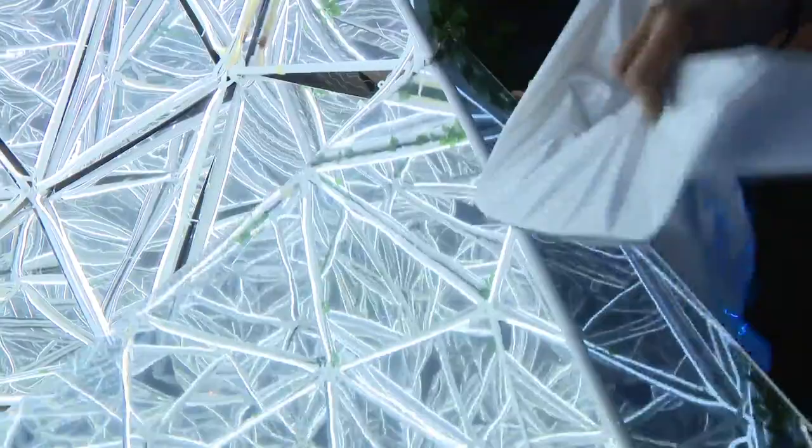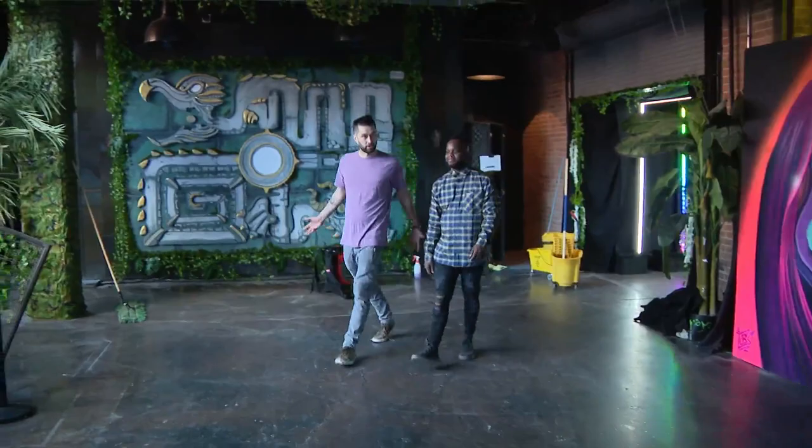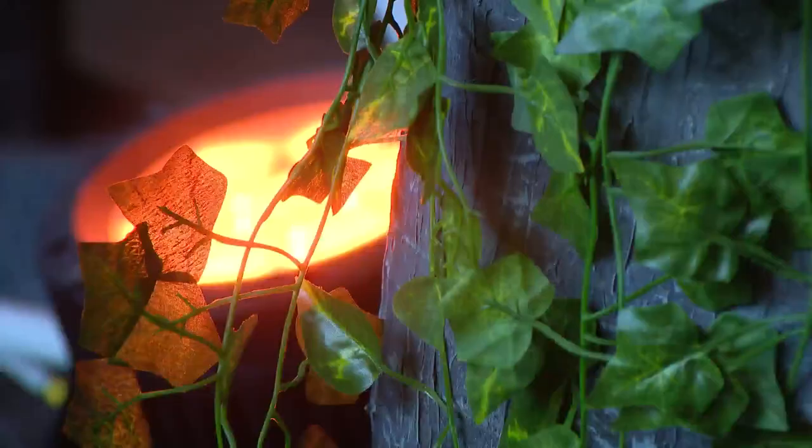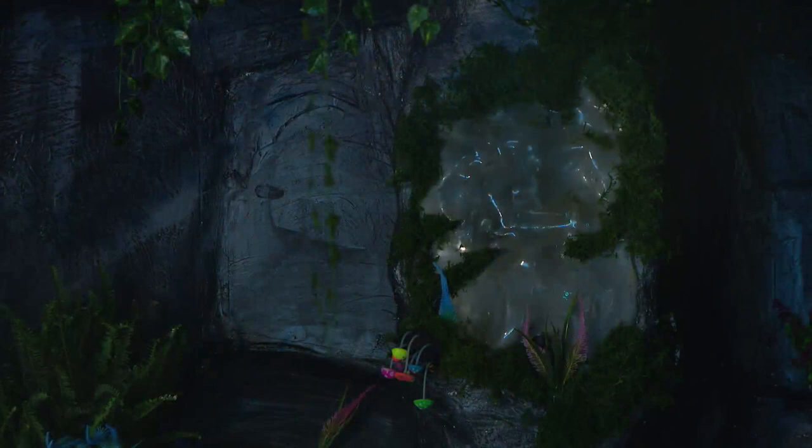As we were designing this room we really wanted our guests to feel like they're immersed in a jungle environment — really lush, spring vibes. We are standing inside of Jeremy Steffen's creation. It's kind of a Tulum-inspired jungle deity and he actually made this over the course of about a week and a half.